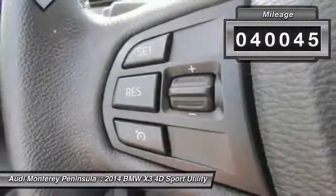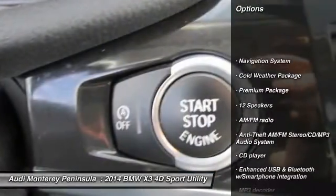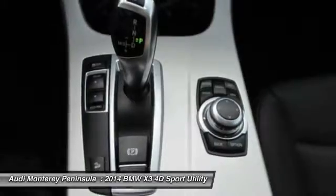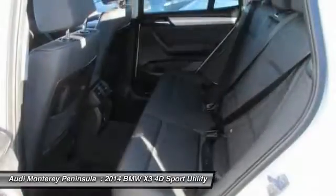This vehicle has less than 45,000 miles. Here are some of this vehicle's great options: power passenger seat, traction control, keyless entry, navigation system, air conditioning, dual airbags, leather wrapped steering wheel, panoramic moonroof, heated rear seats, and power steering.